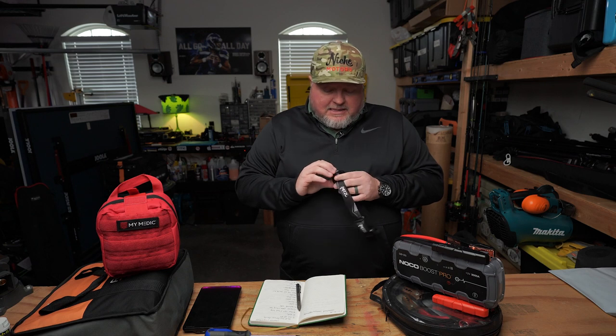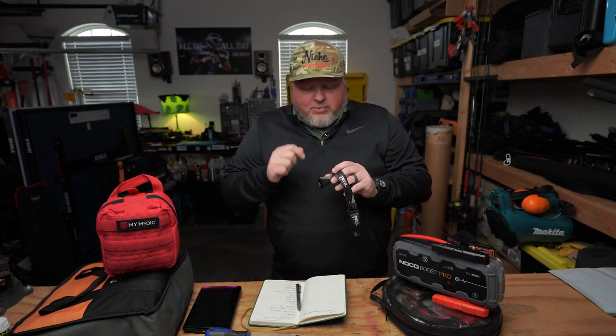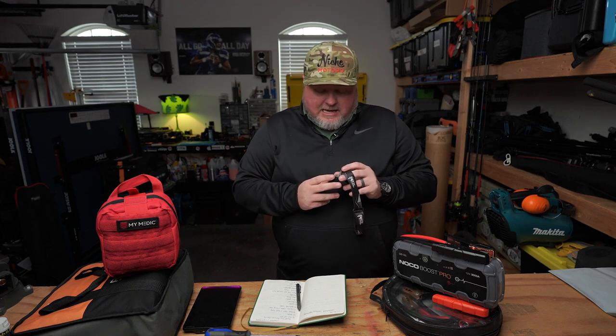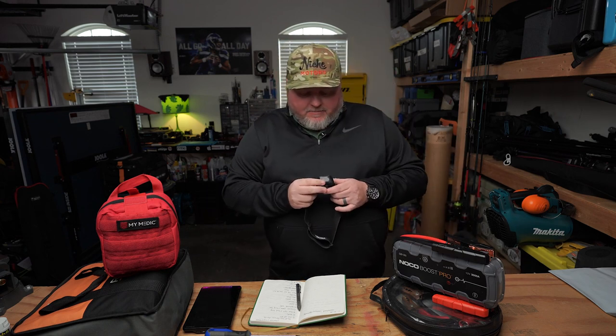A bonus unnumbered item is a headlamp. I'm a big Petzl guy — I've had headlamps since I was about 15 or 16 growing up in the Northwest. This one's extra cool because it has a rechargeable battery pack, the Petzl Actik Core. It charges via USB micro, has great battery life, multiple brightness settings, strobe, and red light functions. The nice thing about a headlamp is being hands-free — if you're by yourself and can't get a flashlight to stay put, a headlamp is clutch.